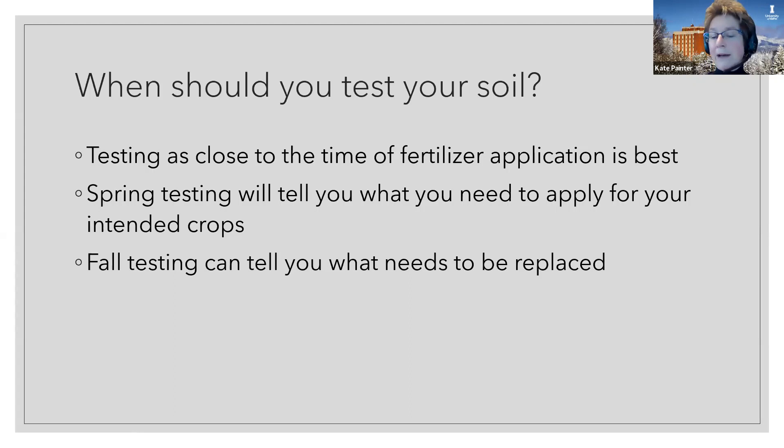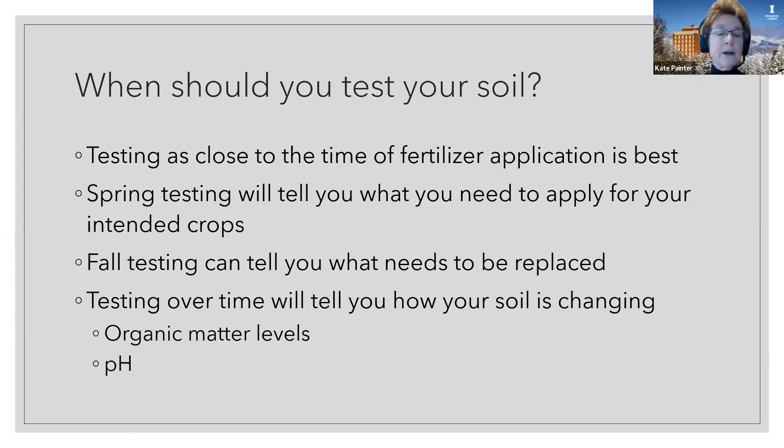If you want to test in the fall or you hadn't tested in the spring, you might just find out what needs to be replaced so you can plan ahead for the next year. Things might change a little bit over the winter, but it will still tell you where you're at or what you used over the summer. Testing over time will tell you how your soil is changing — maybe you've got some goals of increasing the organic matter, or optimizing the pH if you're in an area with acidic or alkaline soils.